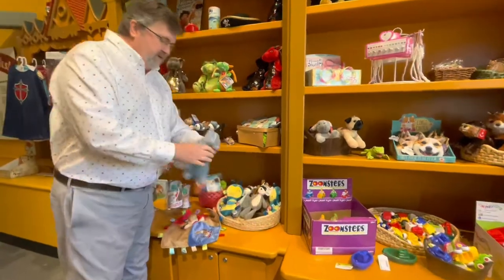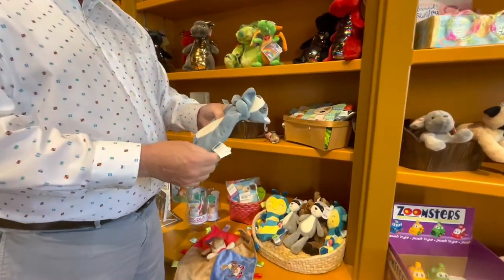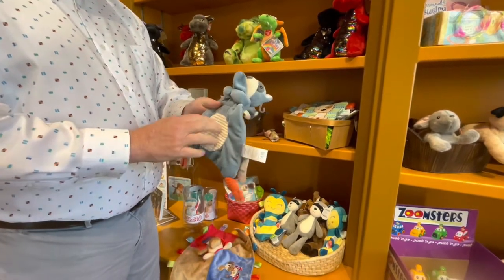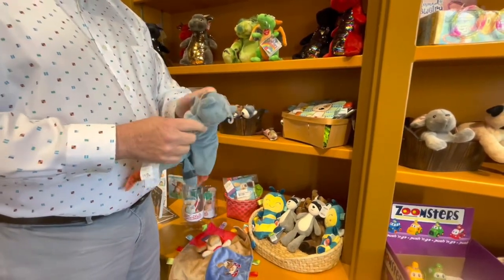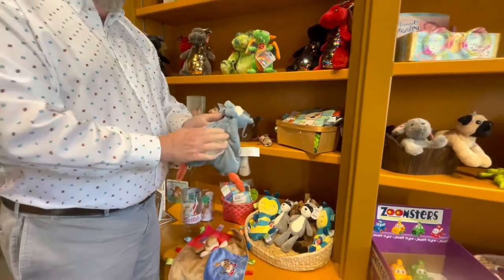Down here we have these soft little ones — we featured these last week, I believe — but they're very textured. They're soft and velvety feeling. The kids can chew on them, and they just feel really comfortable in the baby's hands.